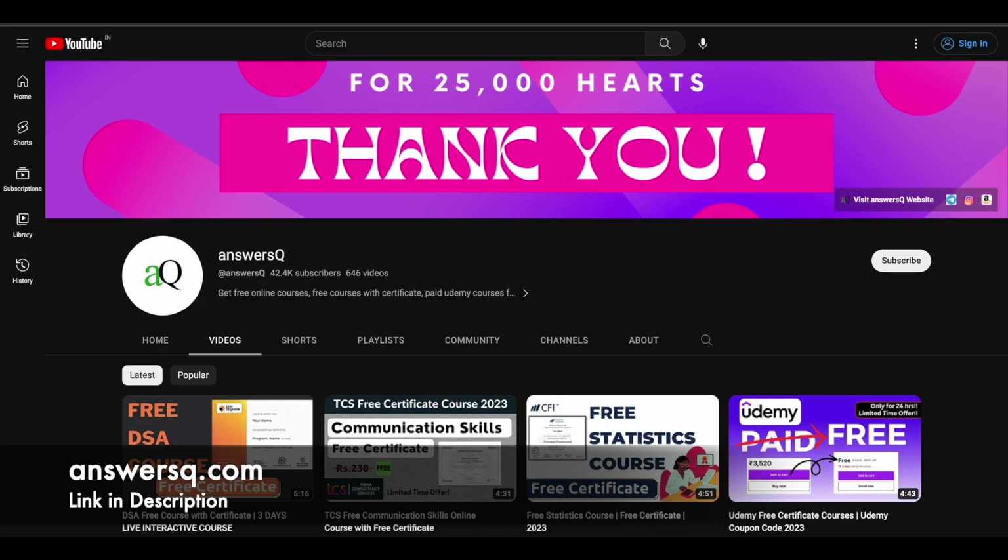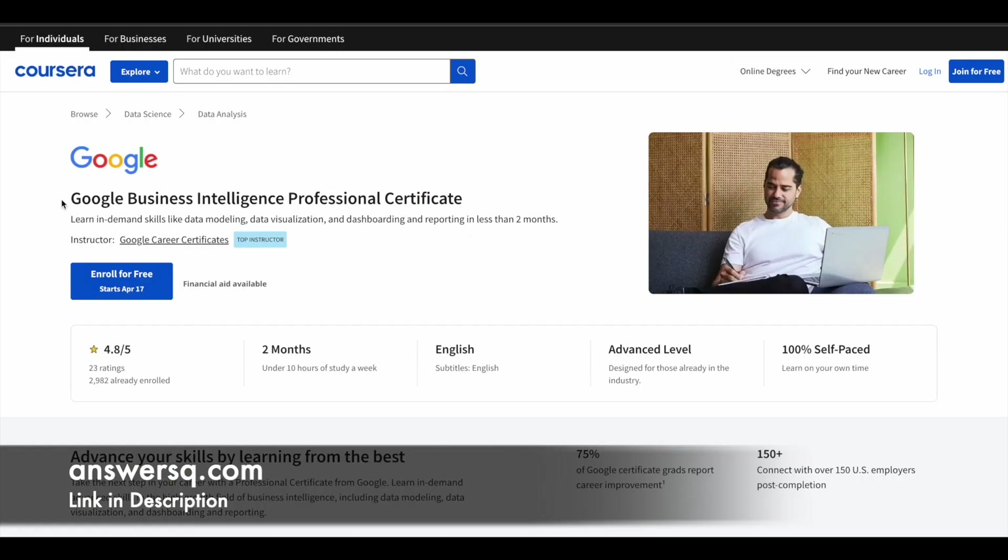The first one is the Google Business Intelligence Professional Certificate, in which you can learn in-demand skills like data modeling, data visualization, dashboarding, and reporting. If you spend around 10 hours per week, you can easily complete this program in two months. It has a very good rating of 4.8 out of 5, and the language of instruction is English. This is an advanced level course, so you need to know the fundamentals of business intelligence before enrolling. It is 100% self-paced.